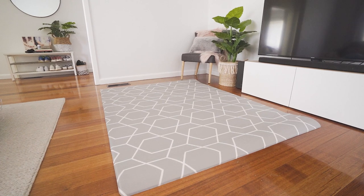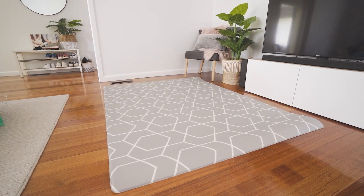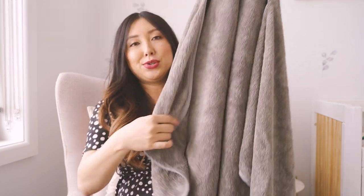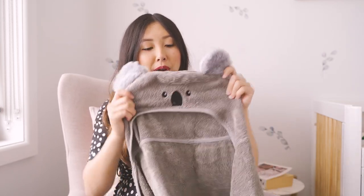The mat was gifted by Freddie and co, and they also kindly sent this hooded towel, which is so cute — it's a koala one, very appropriate! I've been told hooded towels really come in handy for babies.